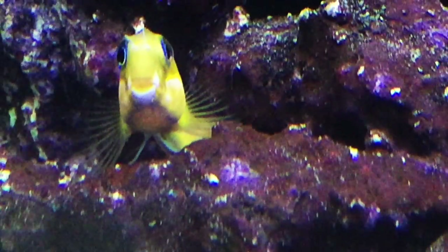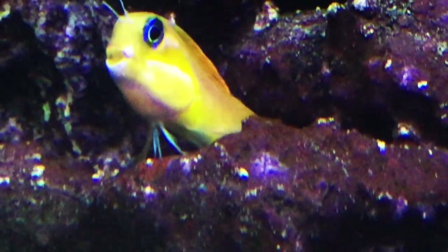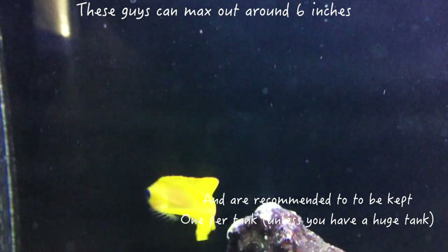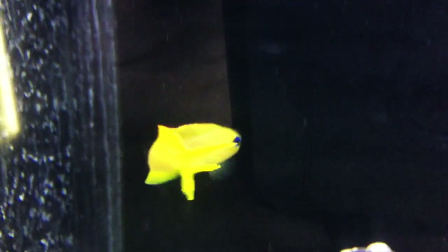I love the way these guys swim around — their long bodies move in a way almost resembling an eel. They like a tank with plenty of live rock because they often like to hide in it, and like many other blennies, they like to perch a bit. Their personality grows as they get more established and feel more comfortable in a tank.